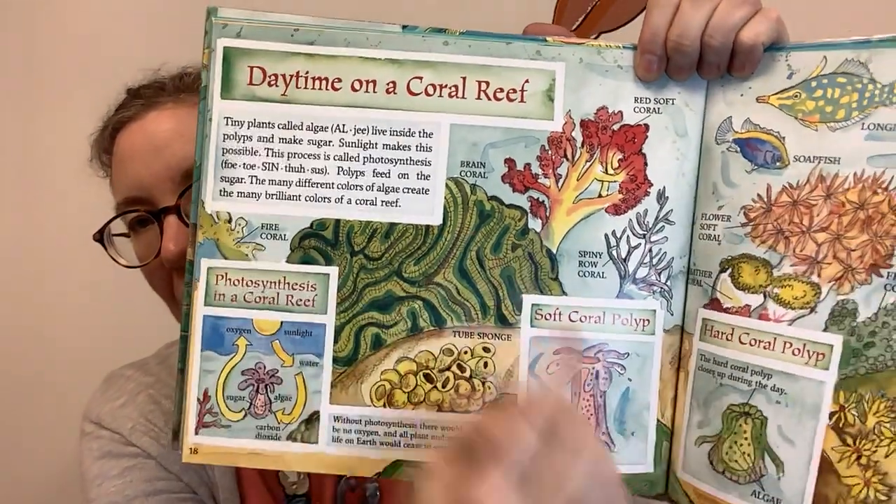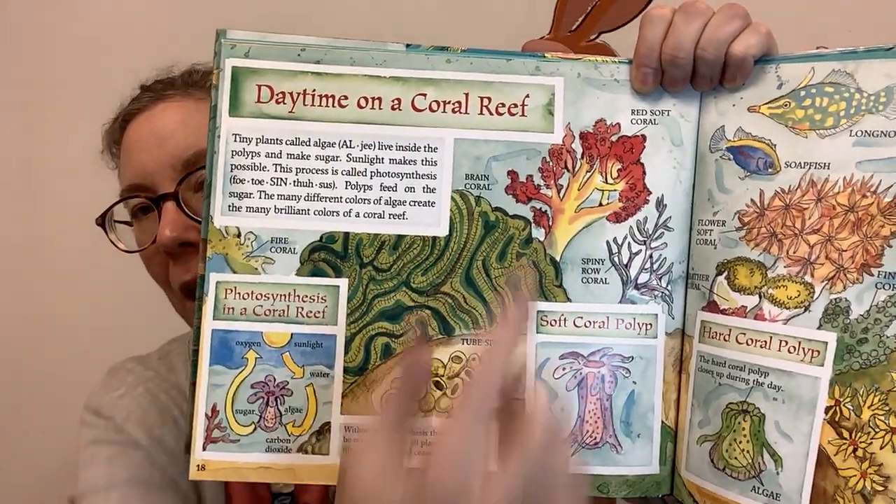Daytime on a coral reef. Tiny plants called algae live inside the polyps and make sugar — sunlight makes this possible. This process is called photosynthesis. Polyps feed on the sugar. The many different colors of algae create the many brilliant colors of a coral reef. Without photosynthesis, there would be no oxygen and all plant and animal life on earth would cease to exist. During the day, soft coral polyps catch tiny drifting plants called phytoplankton with their tentacles and eat them.